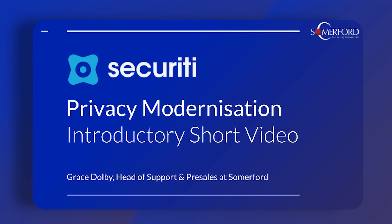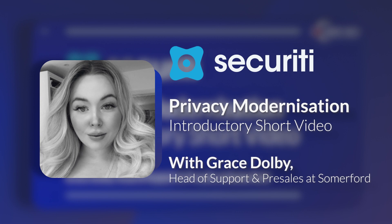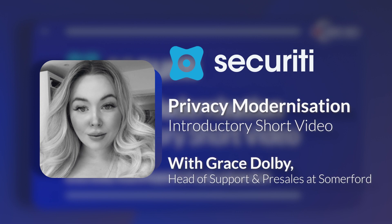Hello everyone and thank you so much for joining me today to learn a little bit more about how you can modernize your privacy and also help you automate some of those privacy processes as well. If we haven't met before, it's a pleasure to meet you, and if we have, lovely to see you again.